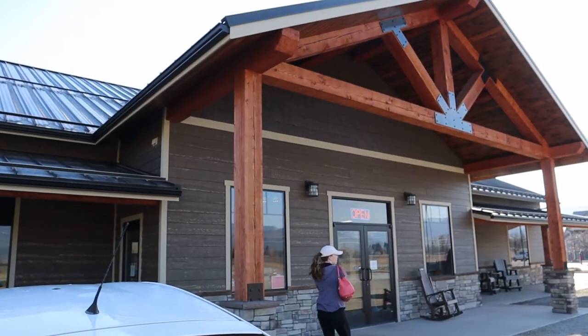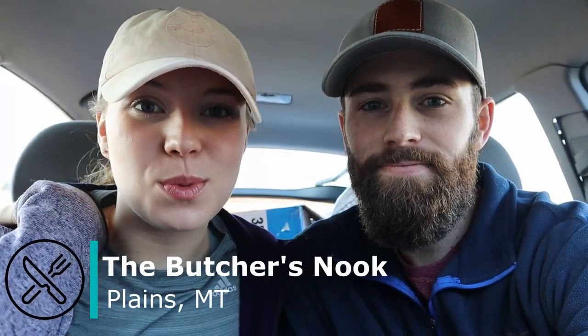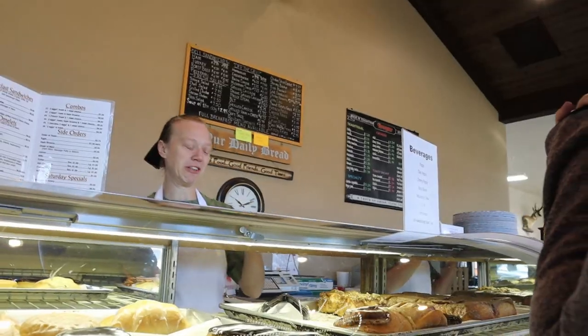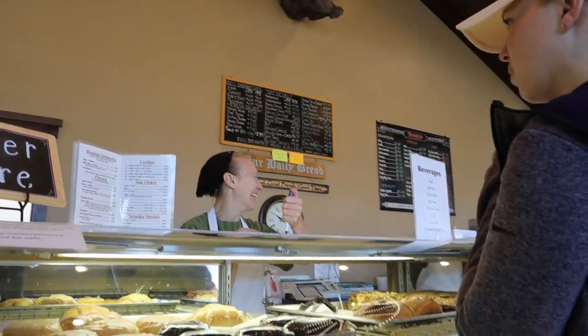We're at this place called Butcher's Nook. I've been wanting to come here since we got here and it's been a week and a half. I've heard great things about this place. It's owned by some Mennonites and they bake fresh bread every single morning and they don't let anything that's a day old sit in the store for the next day. So everything is super fresh.